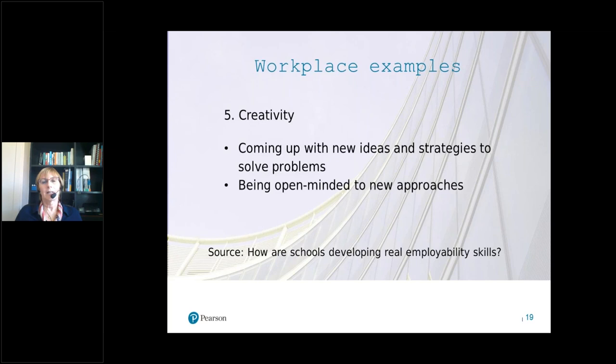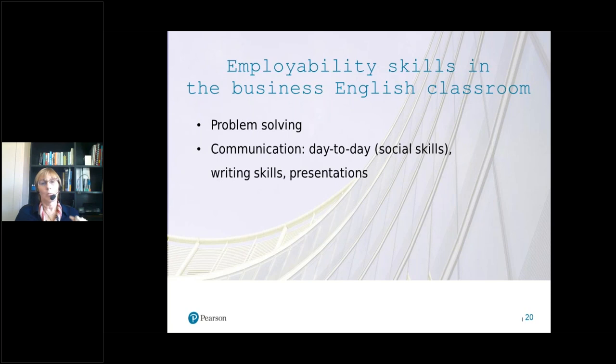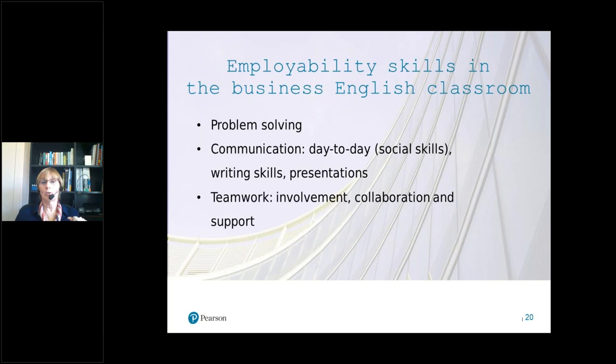The fifth and final skill is creativity, which we talk a lot about in the language classroom. The examples are interesting because it's not just about coming up with your own suggestions and ideas, but also being open to other ways of doing things — which is really crucial for both creativity and team working. To summarise, problem solving is something we already do and could focus on more in the Business English classroom, along with communication skills, teamwork — particularly working in international teams — and creativity.